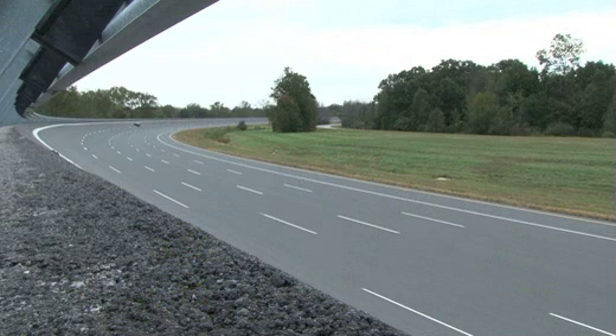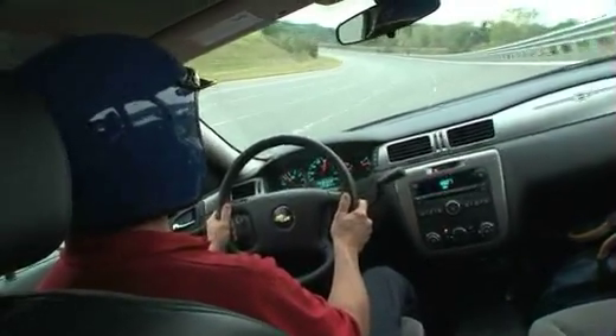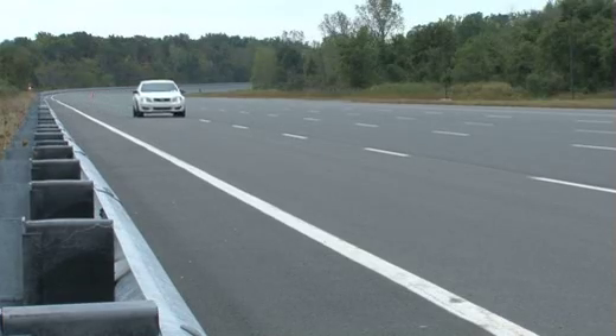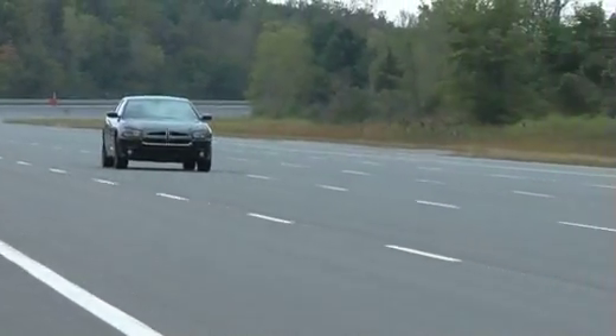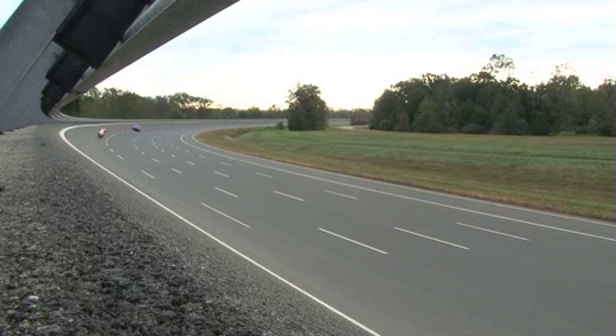The Top Speed and Acceleration portion of the vehicle test takes place at Chrysler Proving Grounds in Chelsea, Michigan. It's a 4.7-mile high-speed oval with a 140-mile-an-hour neutral steer bank on both ends, with two straightaways on the northbound and southbound lanes. We do a zero to 60, zero to 80, and a zero to 100, and then we use a 1/4-mile loop with that same track to attain the top speed of the patrol car.